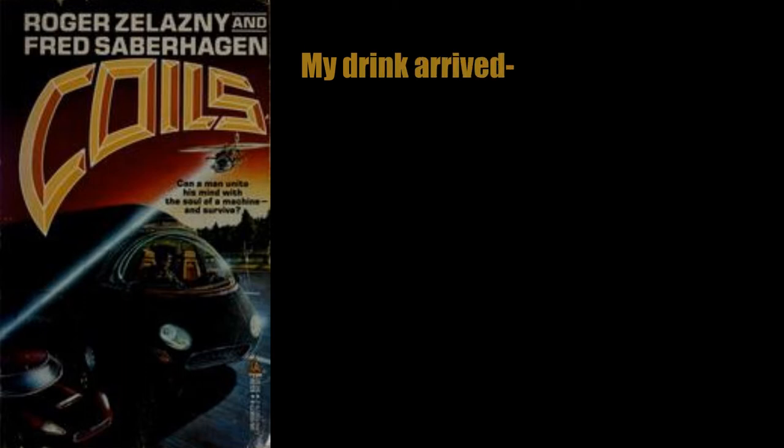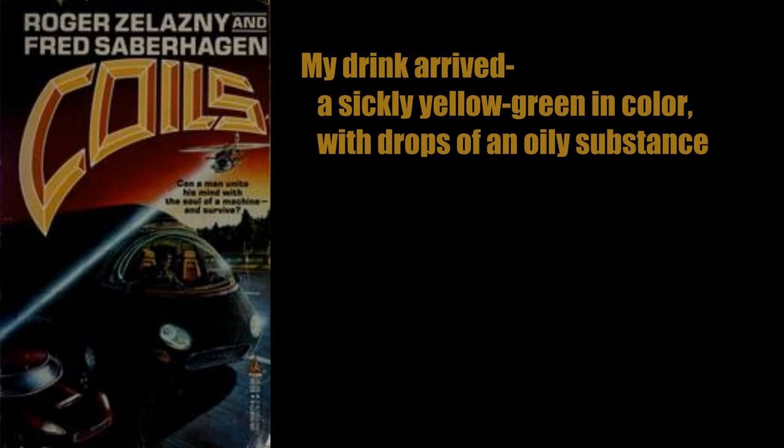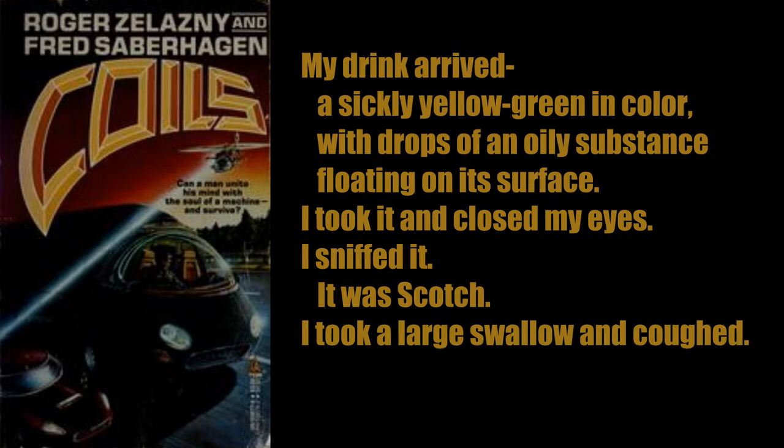My drink arrived — a sickly yellow-green color with drops of an oily substance floating on its surface. I took it and closed my eyes. I sniffed it. It was scotch. I took a large swallow and coughed. It was scotch.